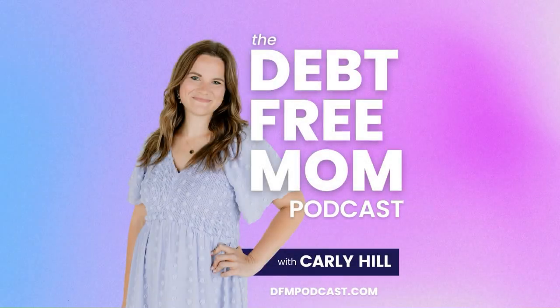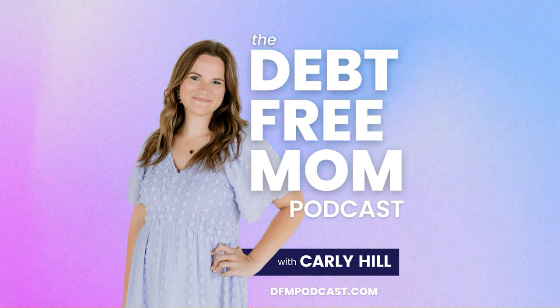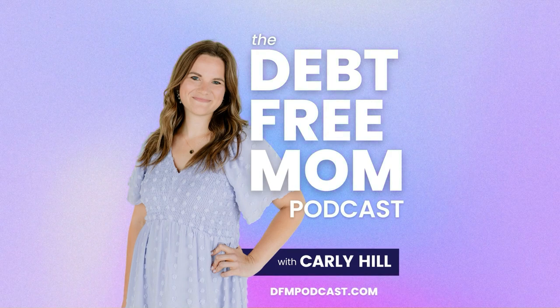Live decision making. The Debt Free Mom podcast is hosted by Carly Hill and produced, edited, and mixed by Kyle Hill. Music for this episode was written by Kyle Hill. Hit subscribe wherever you're listening to join in with every new episode as we grow our confidence and contentment in our personal finances.